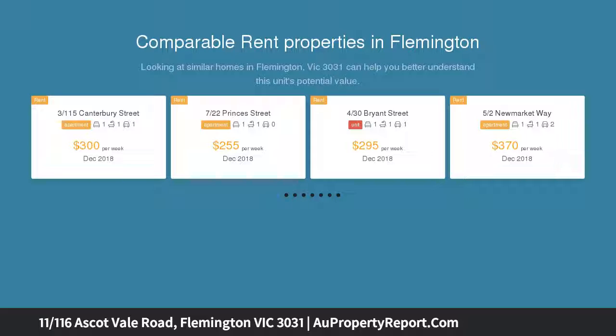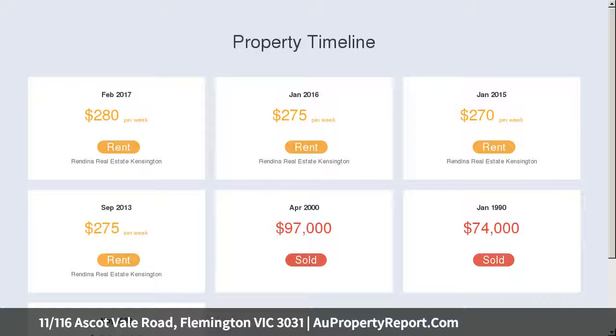Home buyers and savvy investors — just a short stroll to Flemington Racecourse, you'll be excited by the bars and the hype that the spring racing carnival has to offer. This neat one-bedroom apartment is perfectly positioned five kilometers from Melbourne CBD.